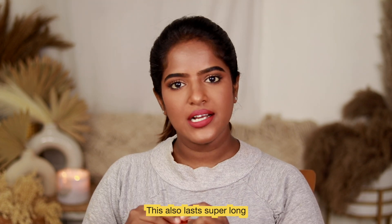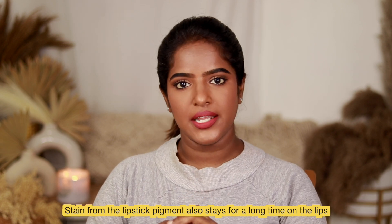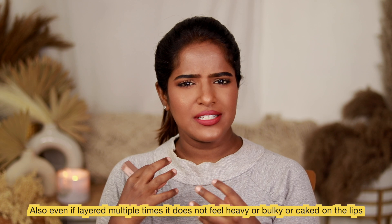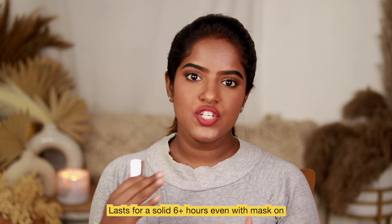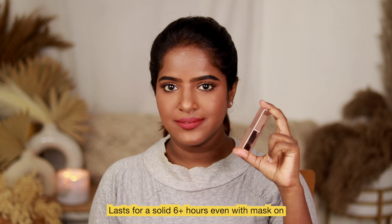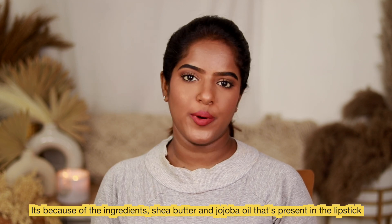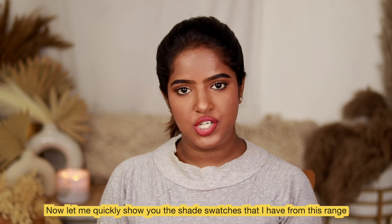It's matte but very comfortable — I love it. In the Plush Matte Bullet Lipstick range, the longevity is nice. It's easy to layer, and it's very lightweight and comfortable. It's not drying at all — the oil ingredients keep it from drying out.